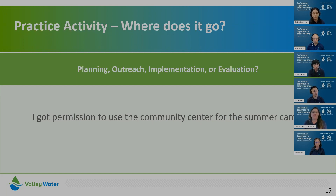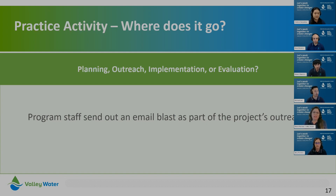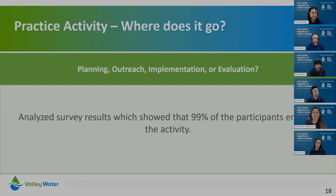First scenario: 'I got permission to use the community center for the summer camp.' That sounds like something you do in advance — if you said planning, you're right. Next: 'Volunteers help participants on an educational hike.' That's something happening during your event — implementation is correct. Next: 'Program staff sends out an email blast as part of the project's outreach.' There's a clue right there — outreach. And finally: 'Analyze survey results that showed 99% of participants enjoyed the activity.' Analyzed, assessed — that's evaluation. Correct.